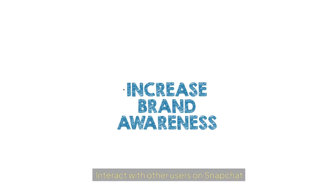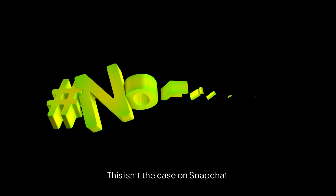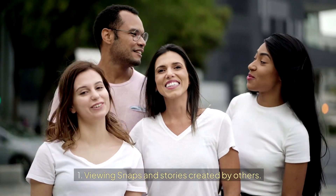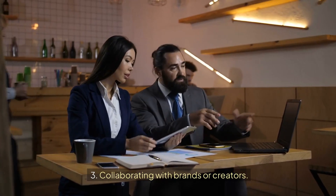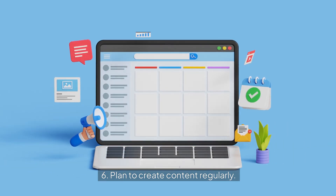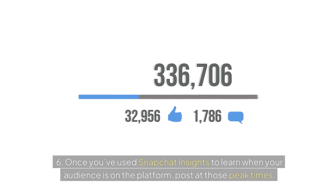Unlike Instagram, Twitter, or Facebook, where brand content is mixed in with posts from users' friends and family, on Snapchat content from friends and content from brands or creators is separated. Because of this split-screen design, you'll need to engage to maintain a presence. Engage on the platform by viewing snaps and stories from others, following other Snapchatters, collaborating with brands or creators, viewing snaps sent to you, and responding to messages. Use Snapchat Insights to learn when your audience is on the platform, then post at those peak times.